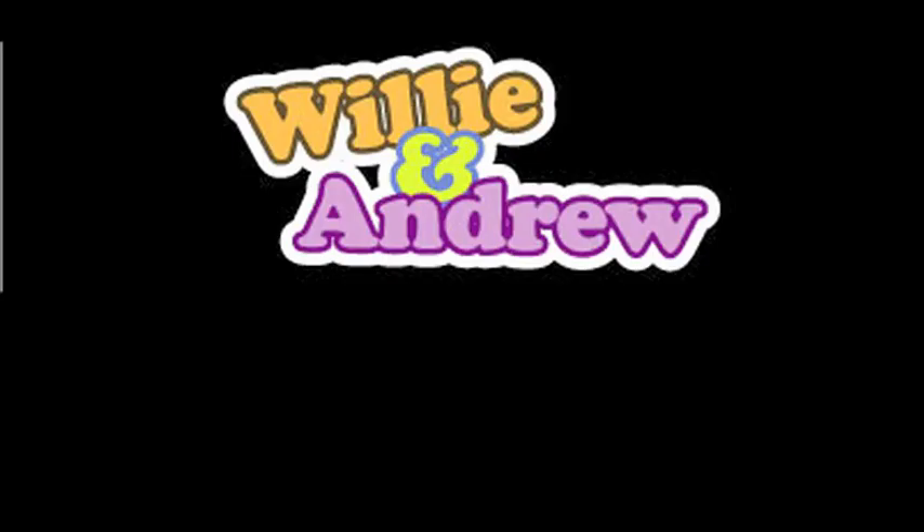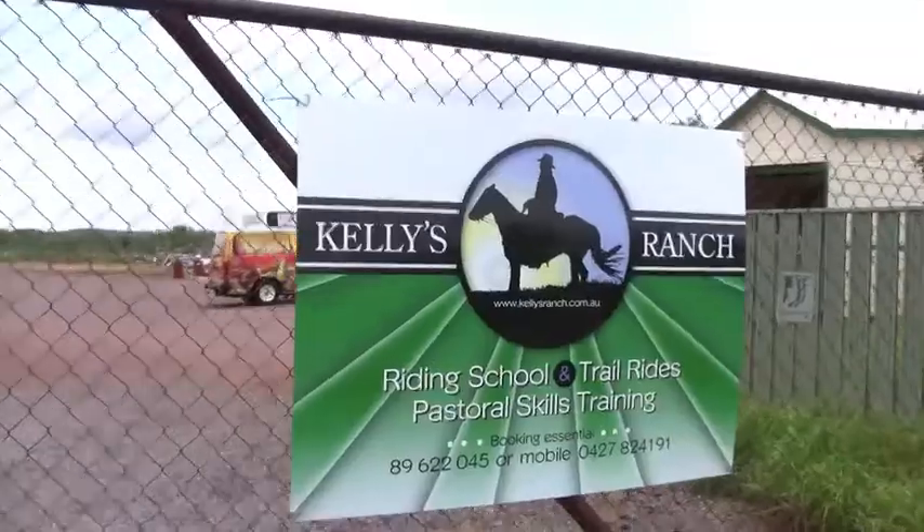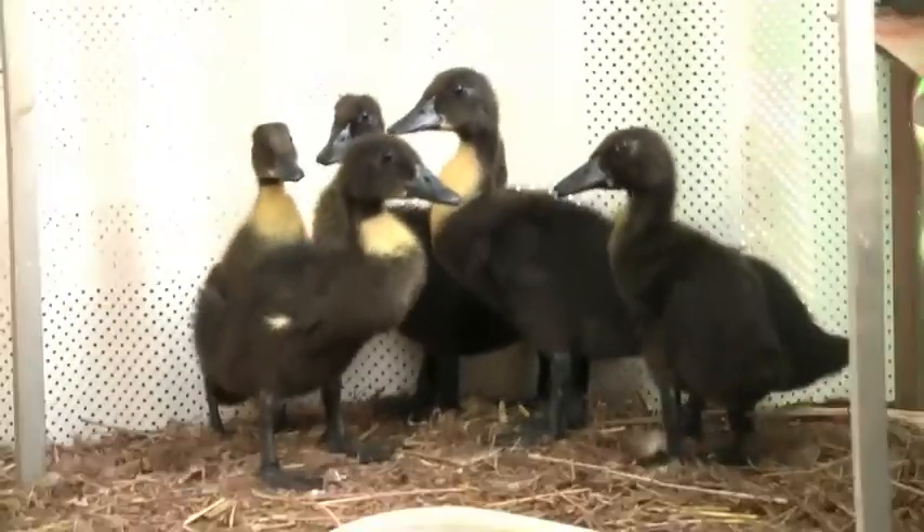Today is cowboy day. We've just been to my favorite place in the whole Northern Territory, Kelly's Ranch. Since it's a ranch, it's full of cute animals.